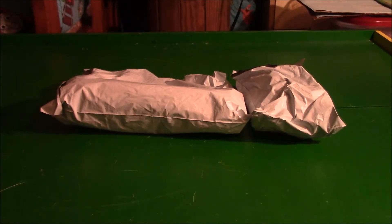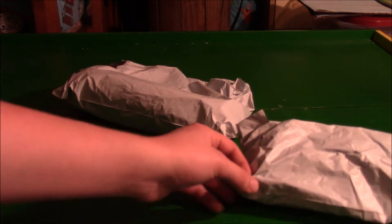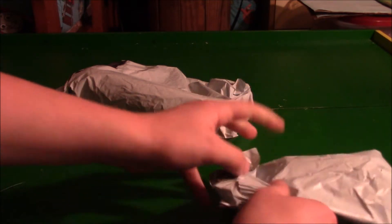Hey guys, welcome back to yet another unboxing video. Today I got two packages, and I think these are two of several items I ordered off eBay recently. Nothing big, but let's go ahead and open them.